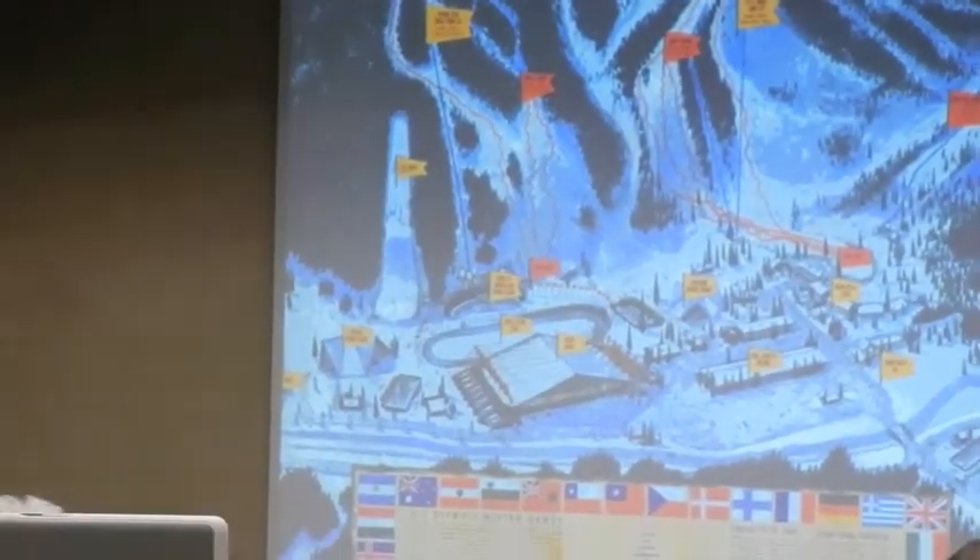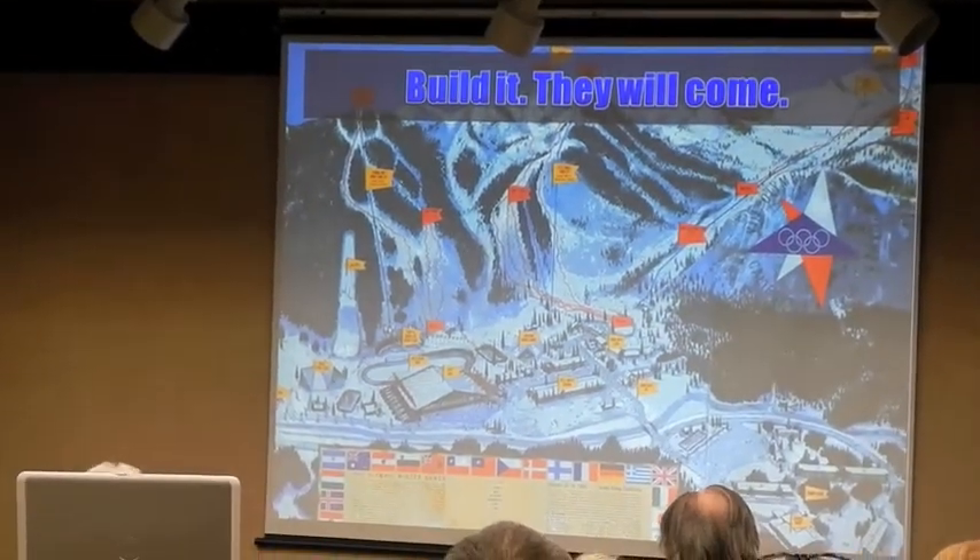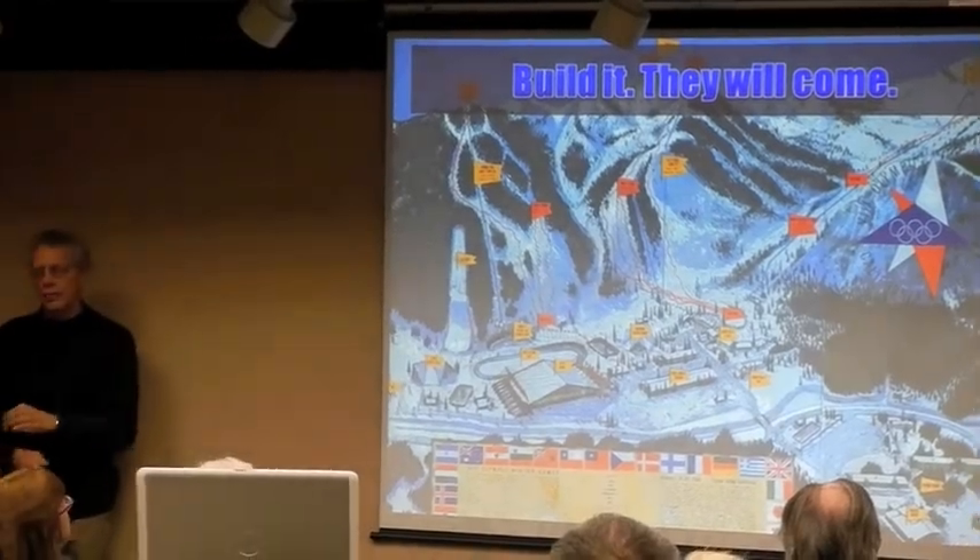We only had four short years to build everything from the ground up, but it was done in a very expeditious and efficient manner, with facilities being built to provide what has been considered one of the most unique Olympic venues that has ever occurred.